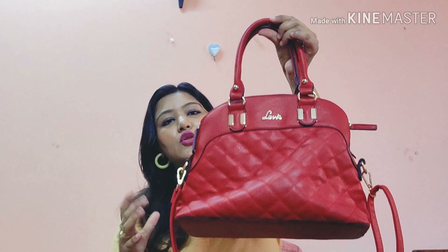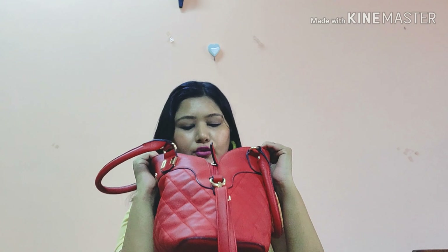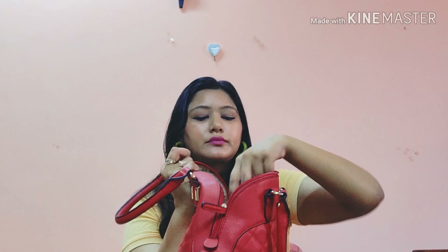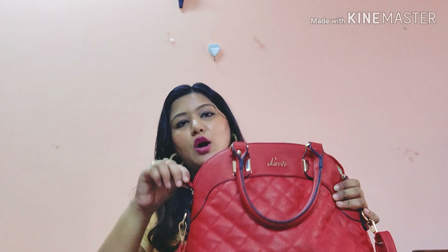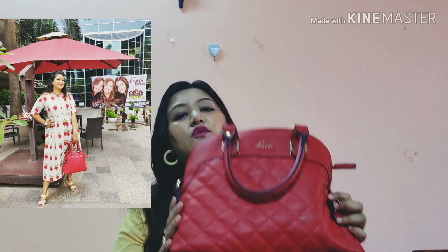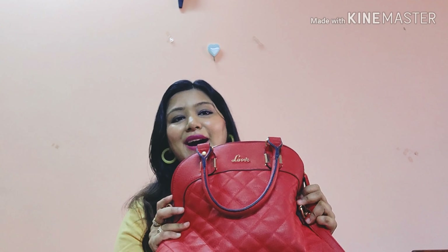The bag I've been using the most currently is this Savvy bag — it has a unique structure and shape. Since I'm using it, there are already items inside. It has one external zipper compartment and two internal compartments, one of which has a zip for cash or important items. It also has a sling. It was priced at around ₹2500 and is a really good bag.